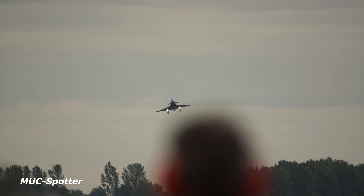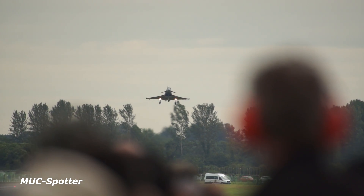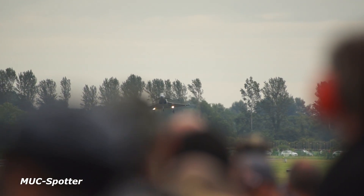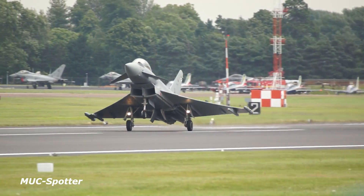Meanwhile, the Typhoon is setting up for landing. A particularly colourful example in the static part is that of the German Air Force — the Luftwaffe — which celebrates the 60th anniversary of its post-war reformation. And here is the variant from the Spanish Air Force on the rollout.